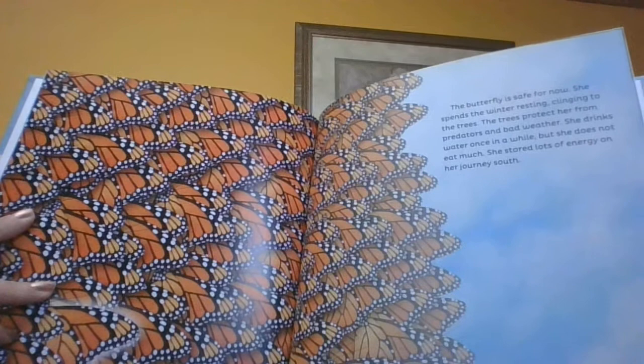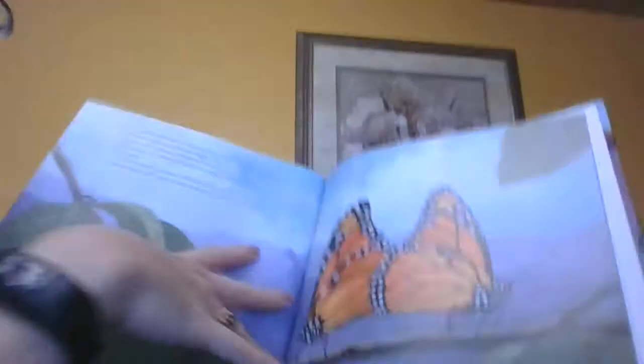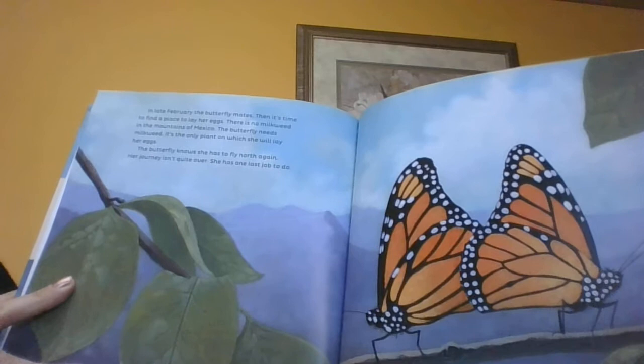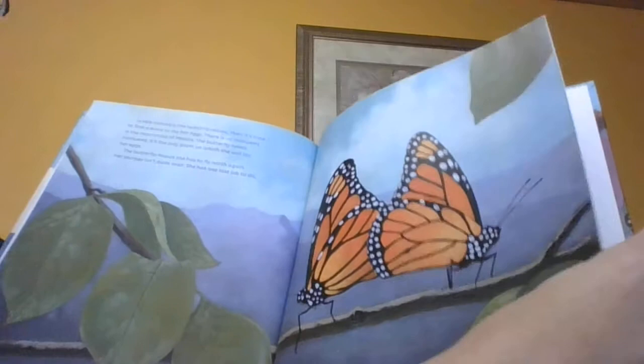The butterfly is safe for now. She spends the winter resting, clinging to the trees, and the trees protect her from predators and bad weather. She drinks water once in a while but she doesn't eat much — she has lots of stored energy from her journey itself. Now in late February, it's time to find a place for her to lay eggs. There's no milkweed in the mountains of Mexico, and milkweed is the only plant on which she will lay her eggs.